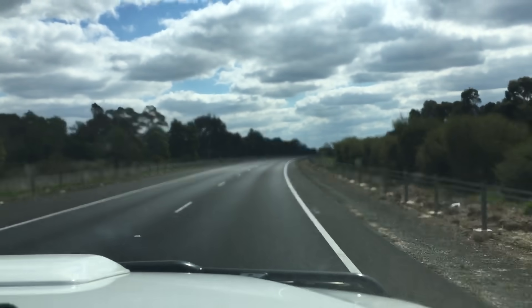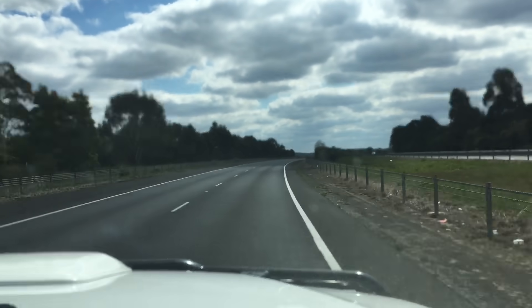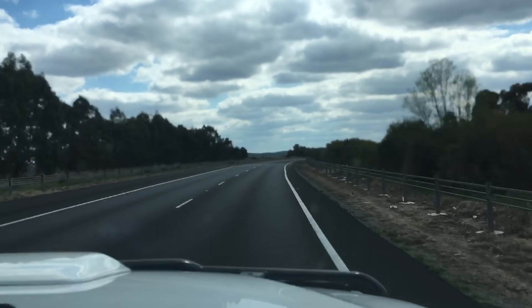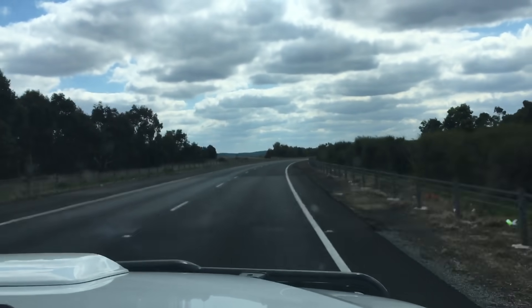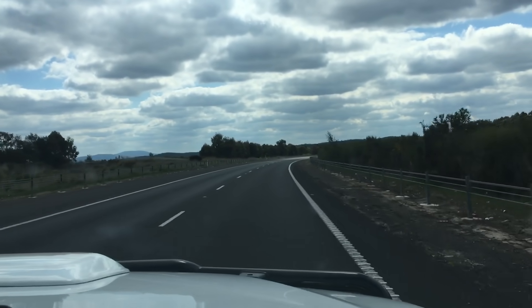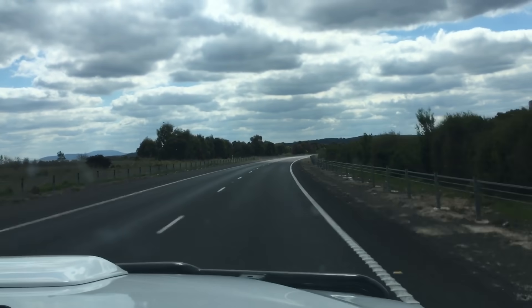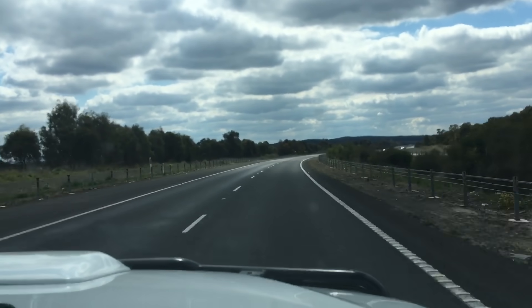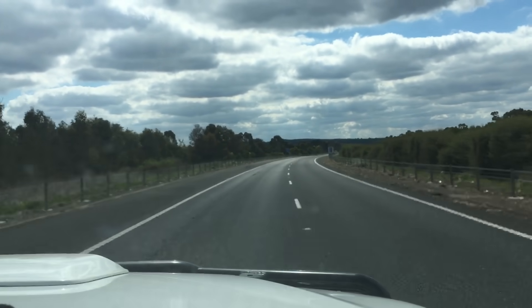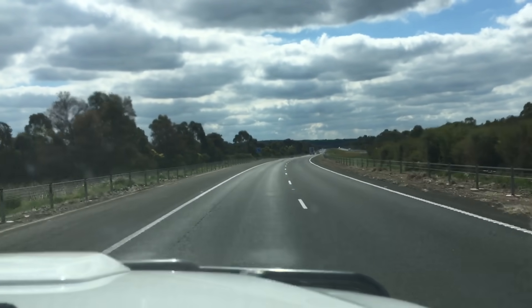I think the 5-speed auto in the Hilux is probably the pick of the bunch, which started sometime in later 2013, but you're going to pay for it - a lot more - because people know it's a good vehicle. The 5-speed auto with the 1KD in it - last of the best. Expensive vehicles, because people know they've got a good vehicle and they're going to keep it, and if they sell, people fight for it.